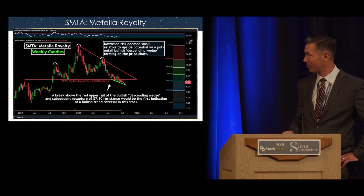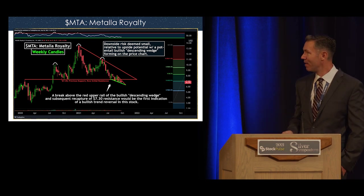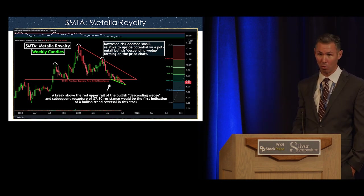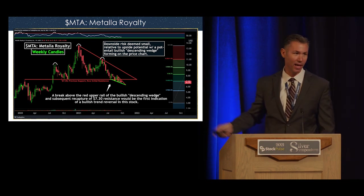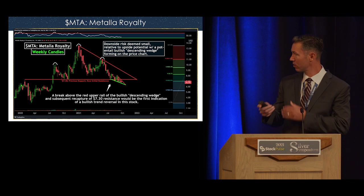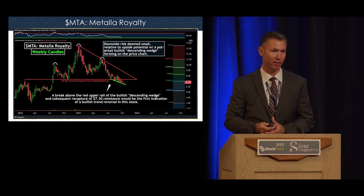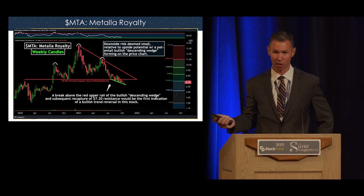Another royalty and streaming company I like is Metalla Royalty. This is an ugly chart — it's beaten down. I would have thought the $7.30 level would hold as support, but it broke down. However, what's forming on the chart is a bullish descending wedge. Once price compresses and you get a break above that red line, there's a statistically likely chance of a nice rally. So Metalla Royalty is another one I'm watching.